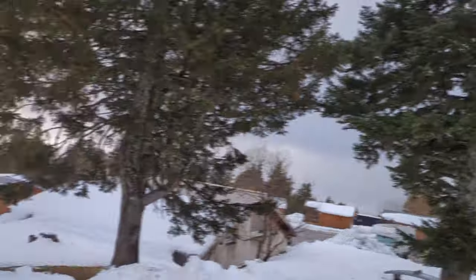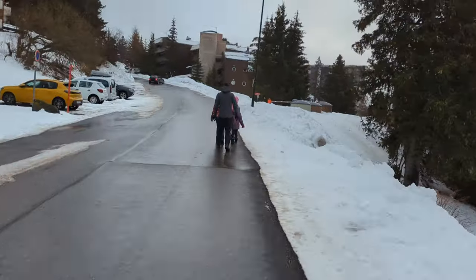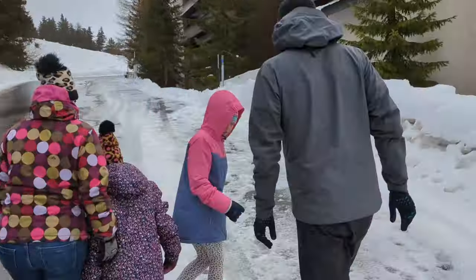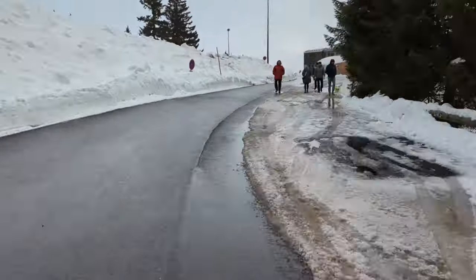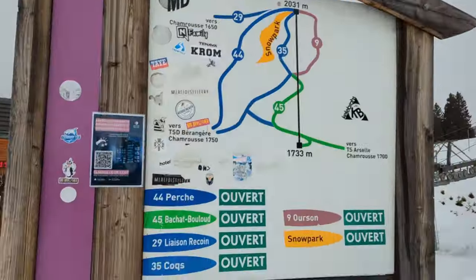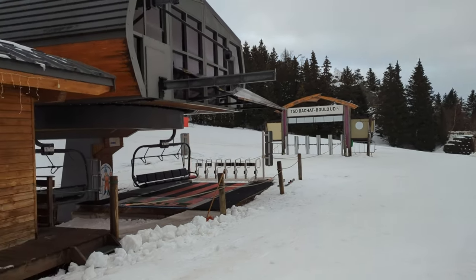Now we're just leaving the aire to have a bit of a walk. My family and our friend Nick are just on their way up - about 250 metres or so, and that will get you to the piste. Just up from the road behind me here you get to this first lift, the Bachat Bouloud - a six-man Bachat Bouloud chairlift.